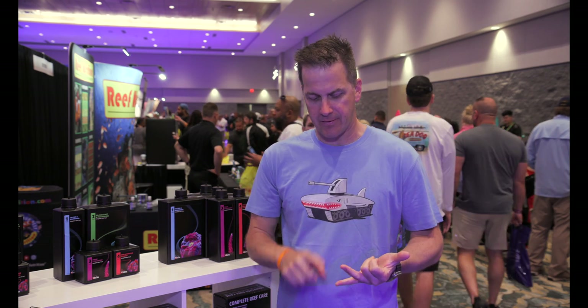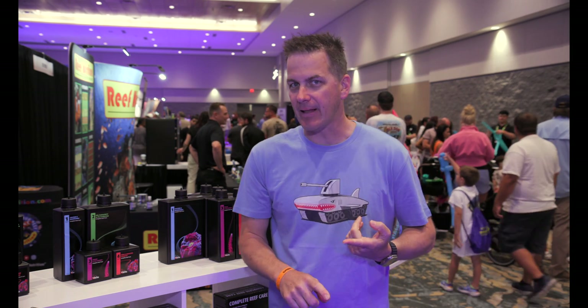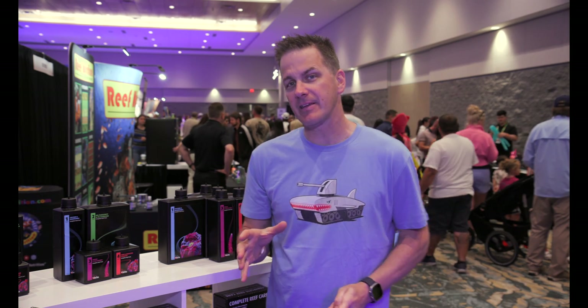Red Sea is known for their tanks, their lights, their reef mats, and their elements, but they're changing things here at Reef Palooza.